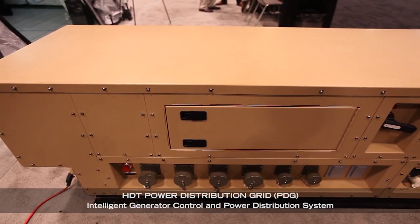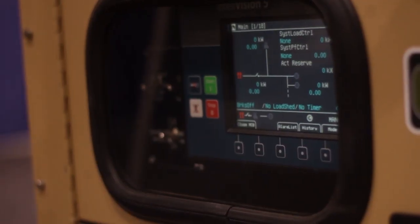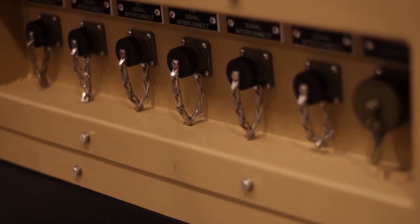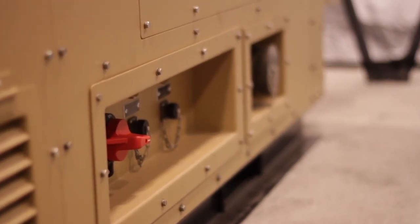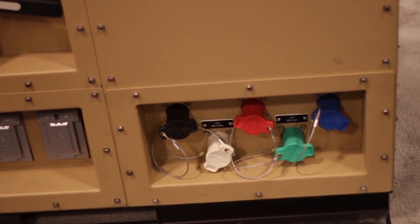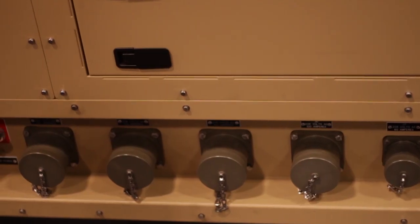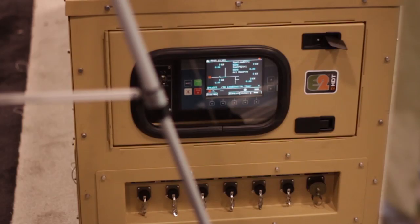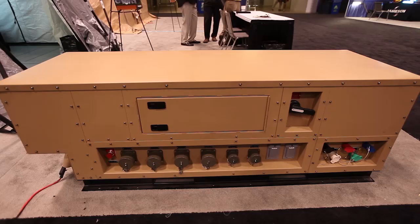The power distribution grid allows you to tie in four 35K HDT digital generators and one 60K HDT digital generator onto one grid, and monitor those from a remote laptop location. What that allows the end user to do is cut down on fuel waste and manage the grid more smartly, making them more effective on the battlefield and wasting less energy and fuel.